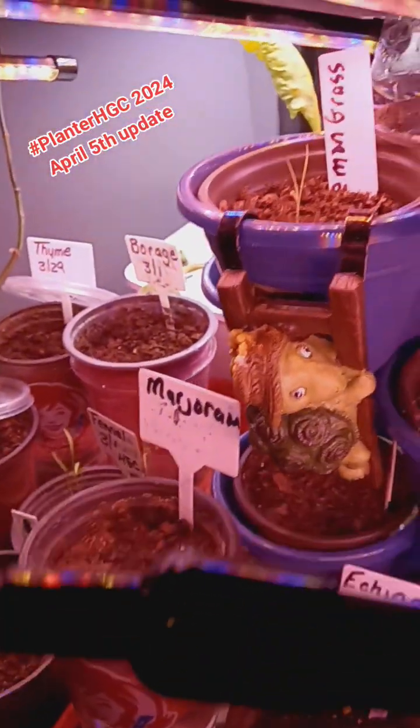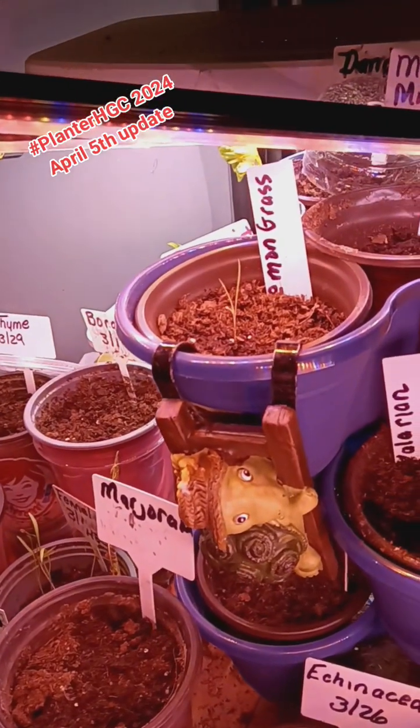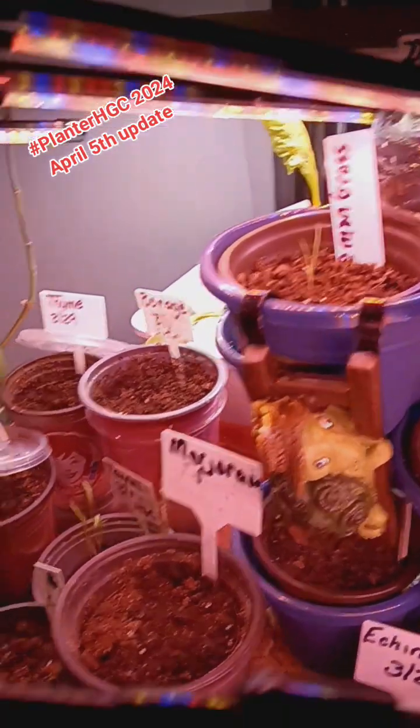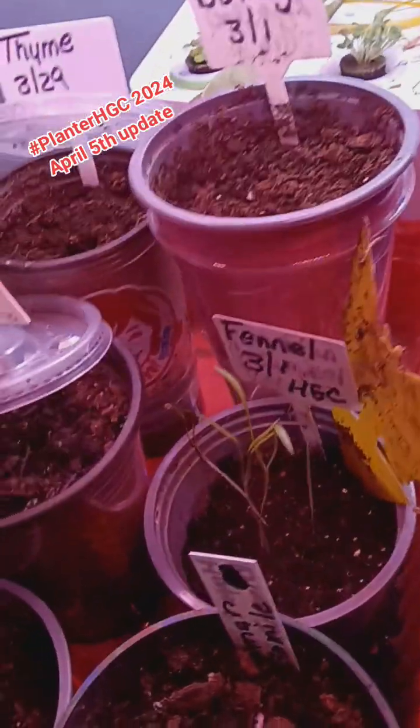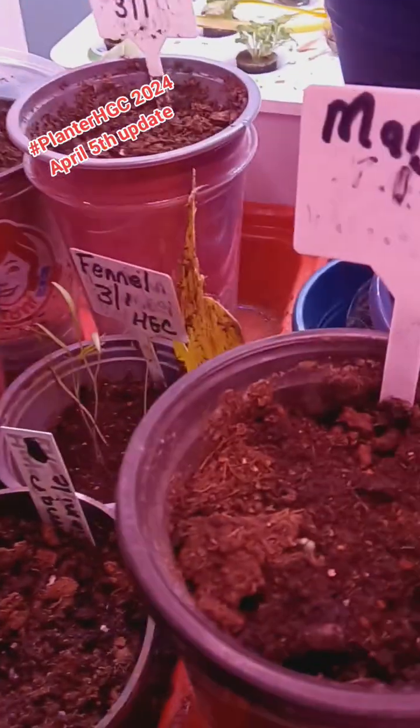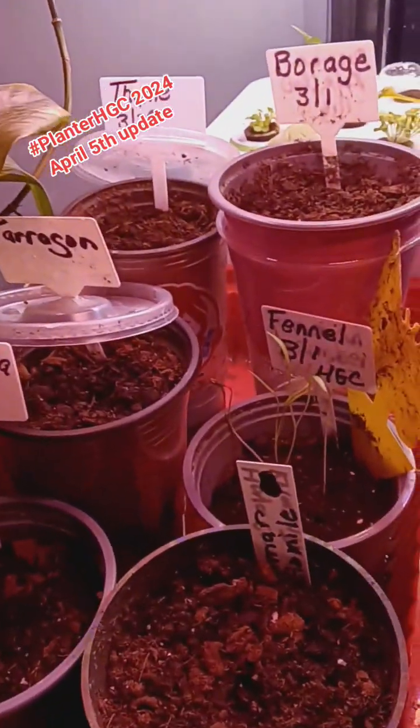We're going to go outside and see what's going on outside. It got warm enough that I had to drop some seeds outside because I didn't know what was going to happen in here. So come on, follow me outside — you'll see what's going on out there.